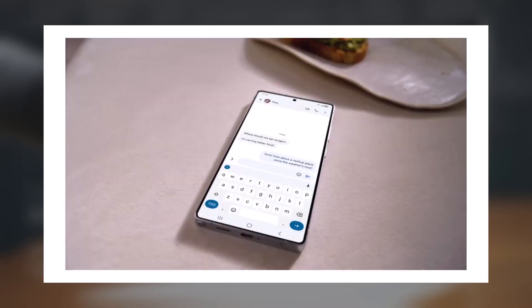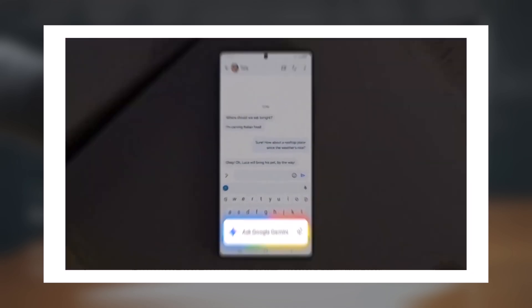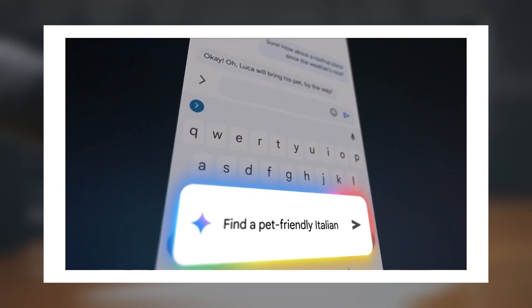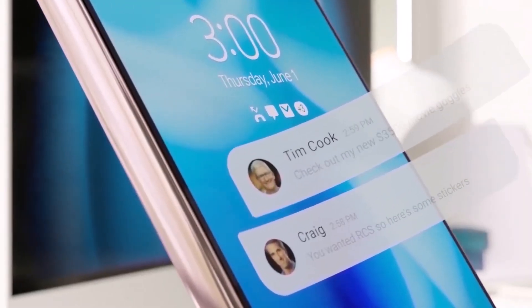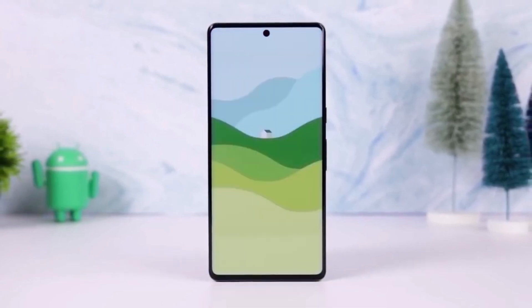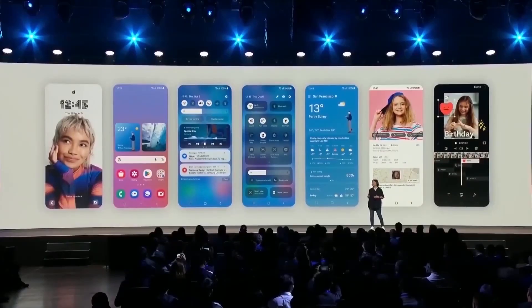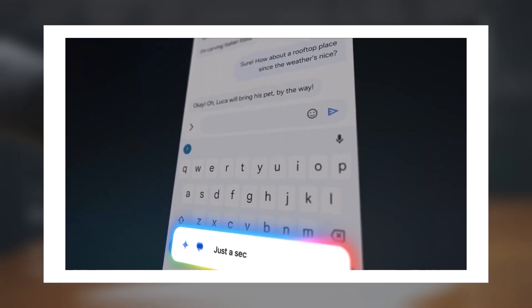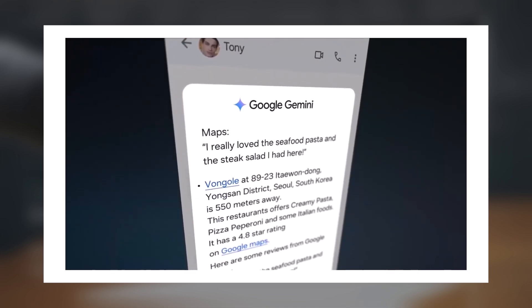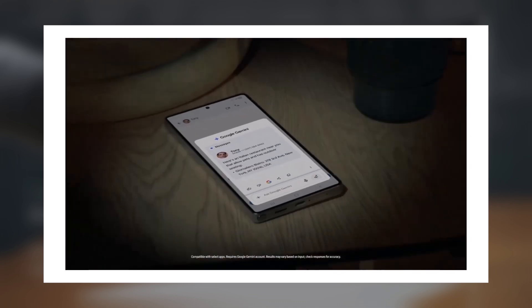Talk about making your phone truly yours. With all of these expanded customization options, the side button on the Galaxy S25 has turned into a powerful tool that enhances your productivity and accessibility. One UI 7.0 makes everything more intuitive, giving you the flexibility to tailor your device to your needs. So whether you're capturing memories, managing tasks, or just accessing your favorite apps, the side button on the Galaxy S25 is now more useful than ever. What do you think about these updates? Are you excited about the customizations for the side button? Let me know in the comments below.